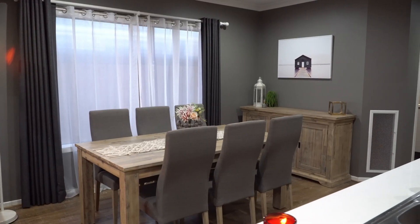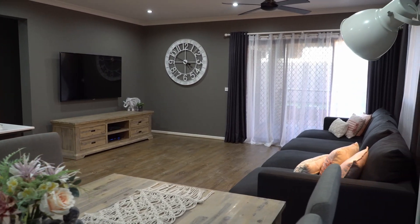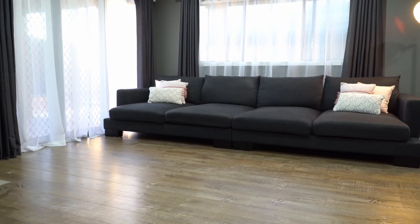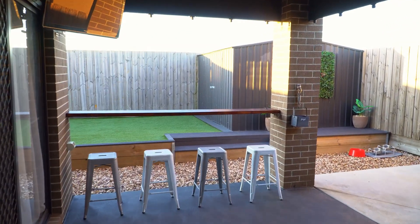Open plan living and dining area leading you to a low-maintenance, fully landscaped backyard. An alfresco which creates an appealing context for outdoor entertainment.